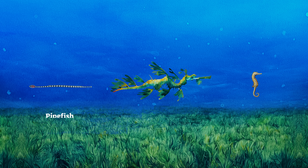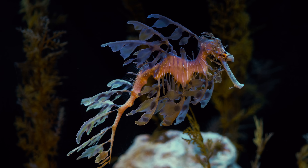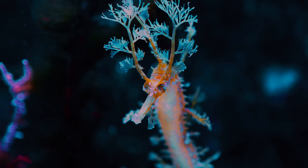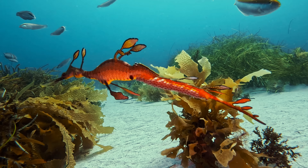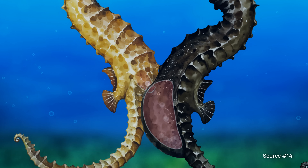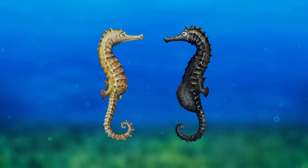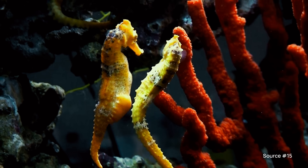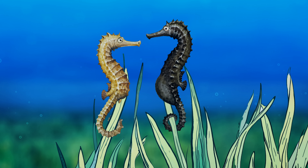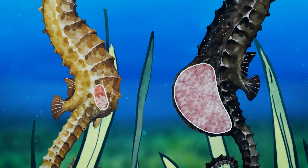Seahorses are actually one of three creatures who reproduce this way, all belonging to the family Syngnathidae. There's also a creature called a sea dragon, and it looks pretty amazing. But let's get back to seahorse sex. First, the female transfers her eggs into a special chamber on the male's abdomen called a brood pouch. He then incubates them until they're ready to be born. The best theory is that this evolutionary quirk essentially doubles the rate of reproduction by allowing the females to start producing new eggs while the male is incubating the current batch.